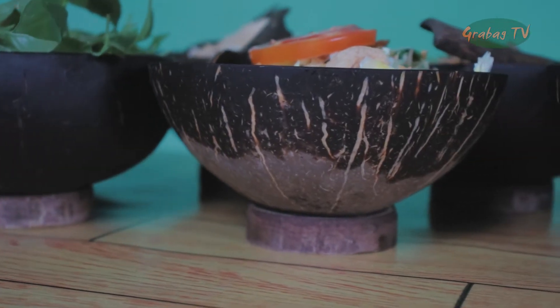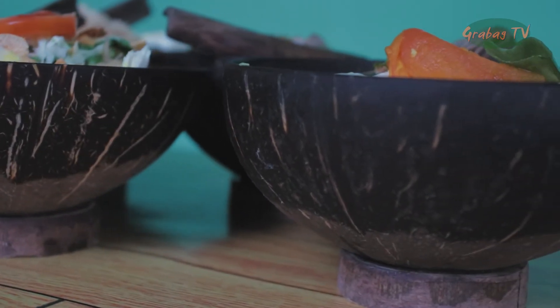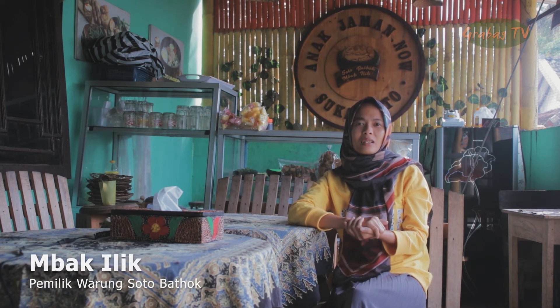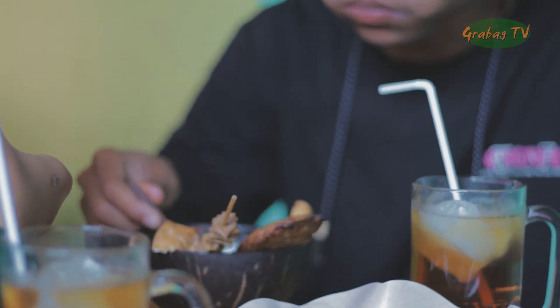Mbak Ili dapat menjual soto batok hingga 70 porsi dalam sehari. Rata-rata pembeli yang datang dari sekitaran Grabag, dari puskesmas, walet, dari sekolah-sekolah. Soto batok itu unik, terus berbeda dari yang lain.